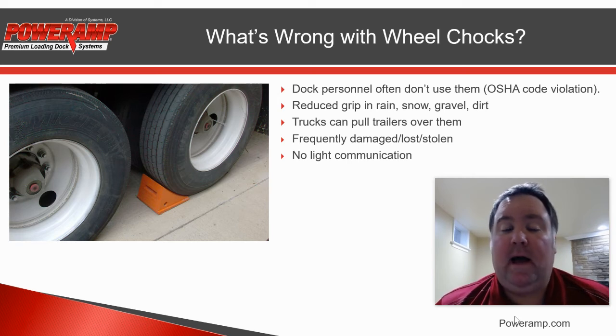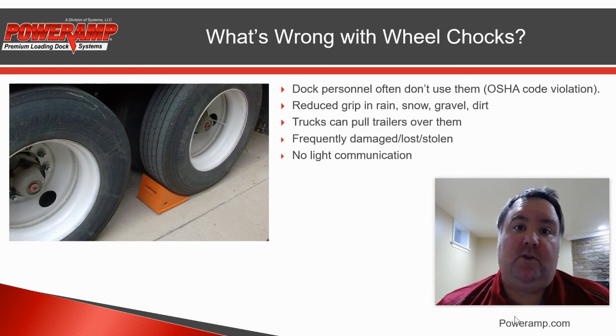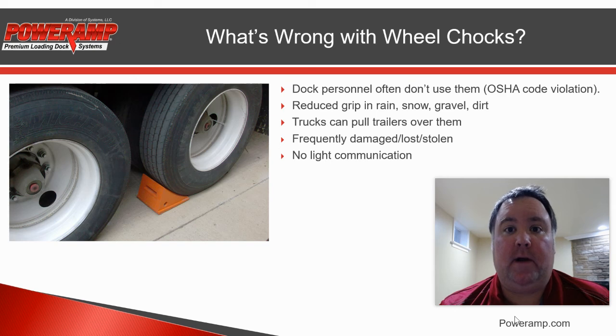Also, last but certainly not least, they don't come with light communication. Light communication is so important in the loading dock. It's the best way for people working inside the dock to be communicating what they're doing with the truck driver on the outside, and to let him or her know if it's okay to leave or not. Without light communication, that's a big negative for your loading dock.